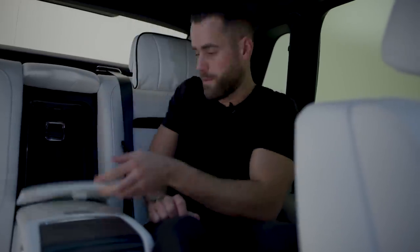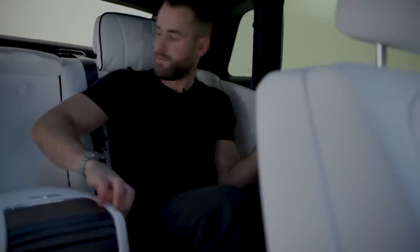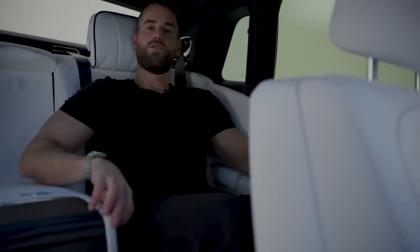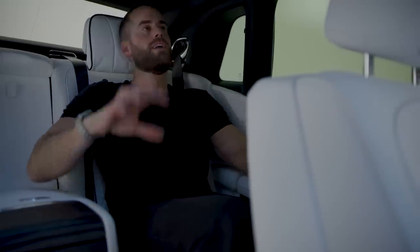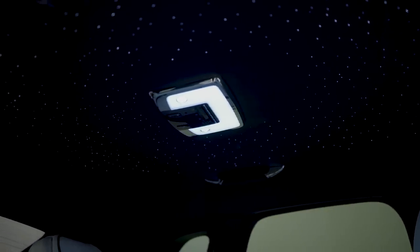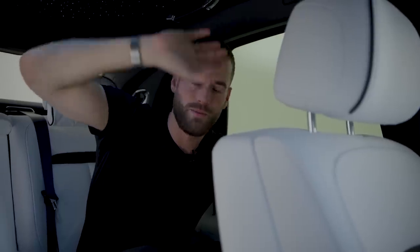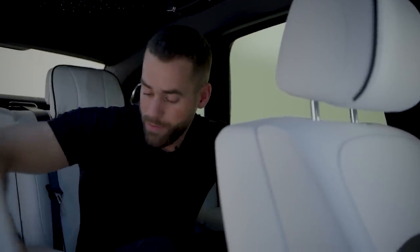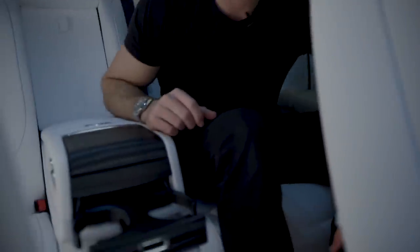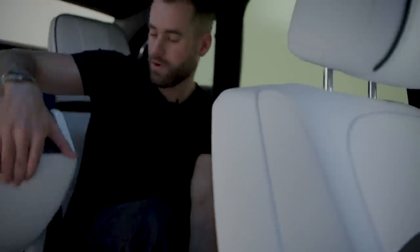You can adjust the seats and recline from back here as well. On the roof you've got the starlight headliner — pretty much everyone specs these out these days. With Rolls-Royce you can actually specify a date and they will put the constellation from that exact year and date in the roof with the stars, which is mind-boggling. There are also cup holders, USBs, HDMI, and climate control — everything you could ever need back here.